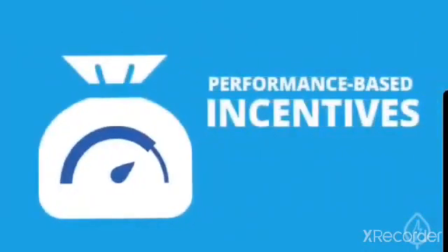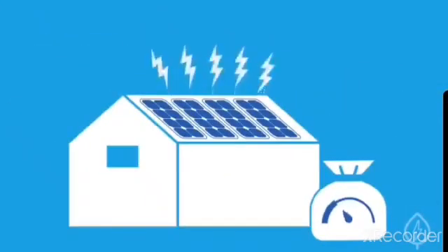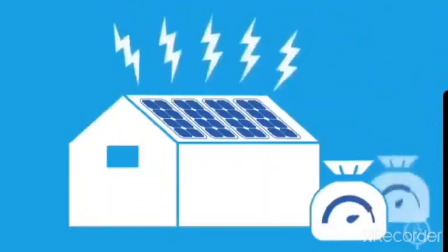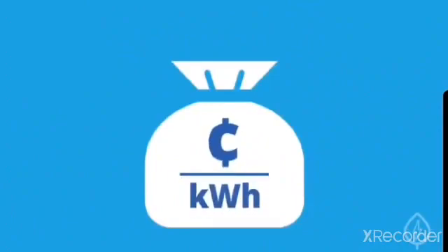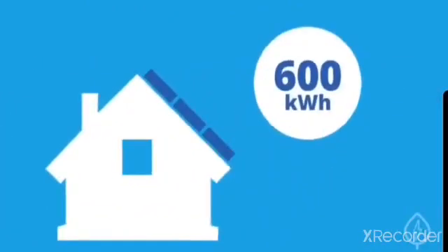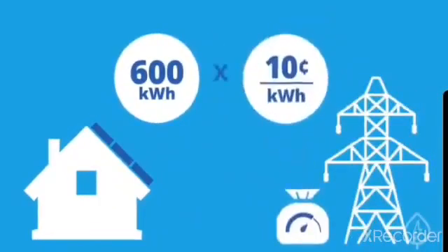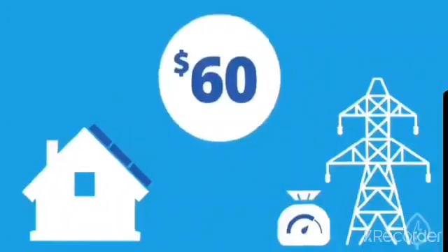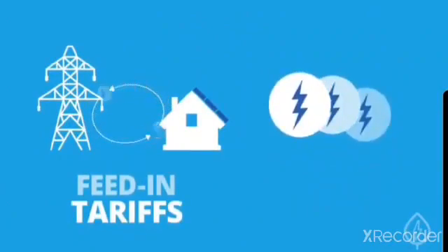Number three: performance-based incentives, or PBIs. PBIs are based on the electricity output of your system — the more electricity you generate, the more you'll earn. Many PBIs are paid out as a fixed rate per kilowatt hour of electricity. For example, if your solar panels generate 600 kilowatt hours of electricity per month and your utility offers a PBI of $0.10 per kilowatt hour, then you'd earn an extra $60 each month. Common PBIs include feed-in tariffs and solar renewable energy credits, or SRECs.